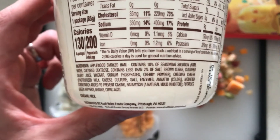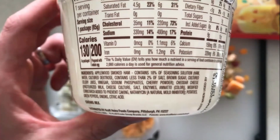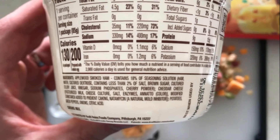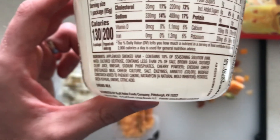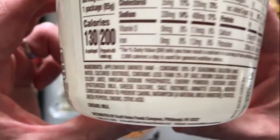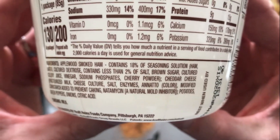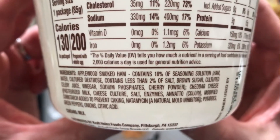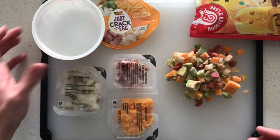When it comes to ingredients, not bad, but there are definitely some things that look a little off — sodium phosphates, cherry powder, annatto for the cheese, though that's a standard ingredient. Notice what's listed last in the ingredients: the vegetables — potatoes, green peppers, onions. Those are the smallest ingredients, so this is not a vegetable-forward product.